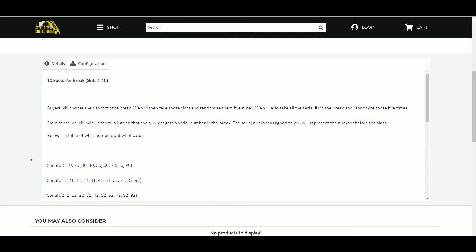We will take those slots and randomize them five times. We will also take all the serial numbers in the break and randomize those five times. From there, we will pair up the two lists so that every buyer gets a serial number in the break. The serial number assigned to you will represent the number before the slash. Below is a table of what numbers get what cards.